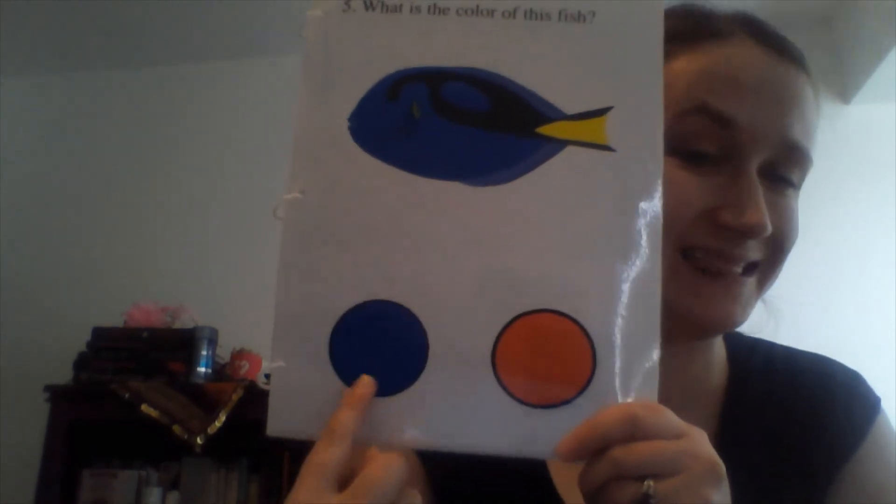Blue — great job everybody! If you would like this story for yourself to practice reading, just follow the link at the end of the video and print it out. Alright, have a great rest of your day and I will see you later — bye!